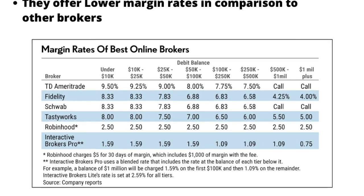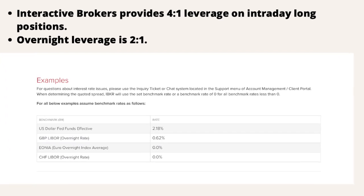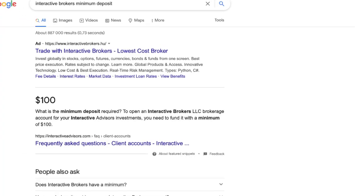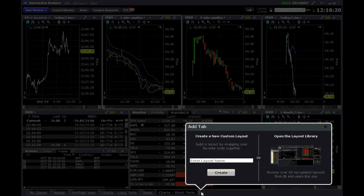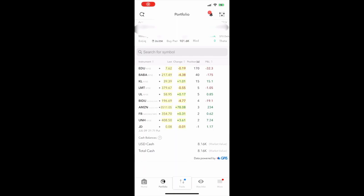Interactive Brokers provides 4x leverage on intraday long positions and overnight leverage of 2x. Interactive Brokers does not enforce the Pattern Day Trading rule for Swedish or European members. The Interactive Brokers account minimum is zero dollars — you don't need much money to start. You can deposit as little as 1,000 krona. It's a very solid platform for both day trading and investing.